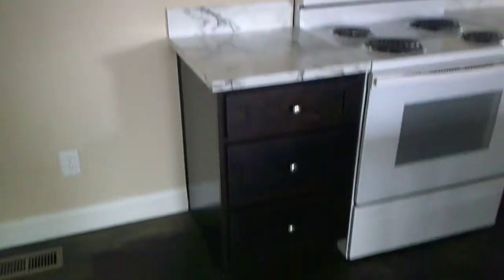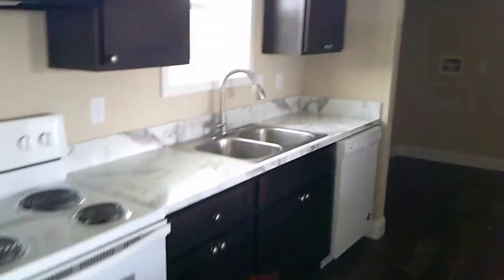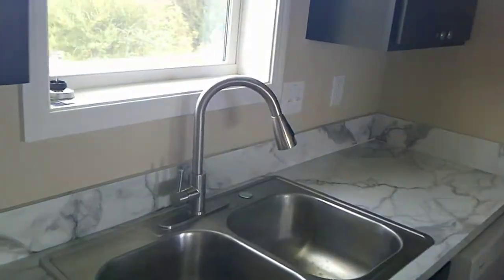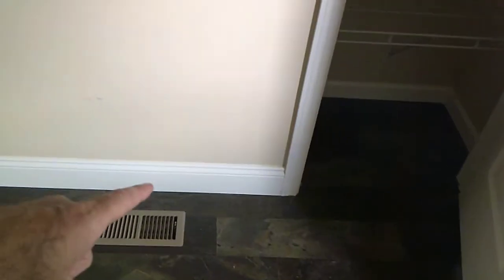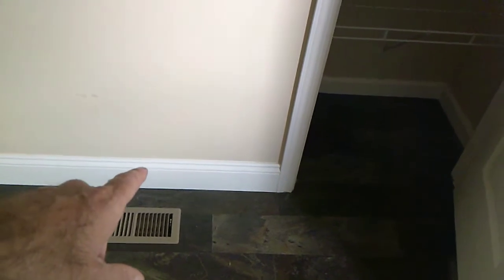Hardwood cabinets, all shaker style with soft-close. Nice big pull-down faucet. Back here you have the laundry room and a pantry. Your baseboard is six-inch standard and your crown moldings are three and five-eighths standard.